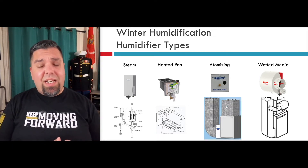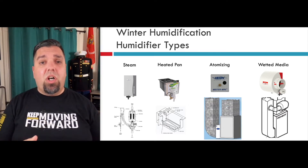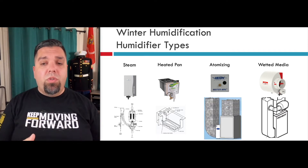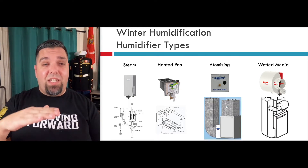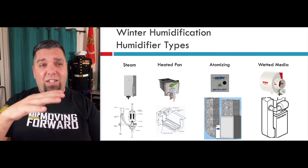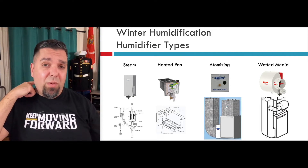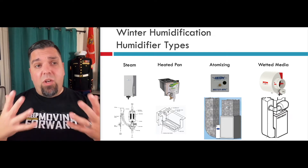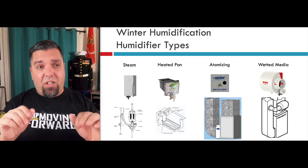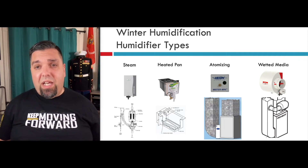Heated pan humidifiers — I hope anytime you guys are seeing these, you're ripping them out. These need the most maintenance and are most likely to cause mold and possible Legionnaires disease, because you have standing water that just gets heated and heated and everything starts to come out of the water and can easily go into the air. These need to be maintained every single season, and when you do, wear gloves — it's really easy to have a nick or cut on your fingers and get that right into your bloodstream.